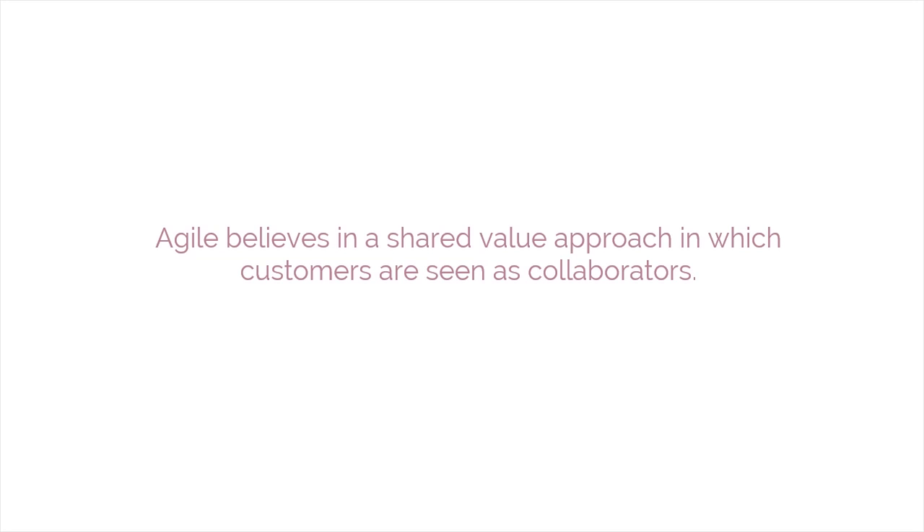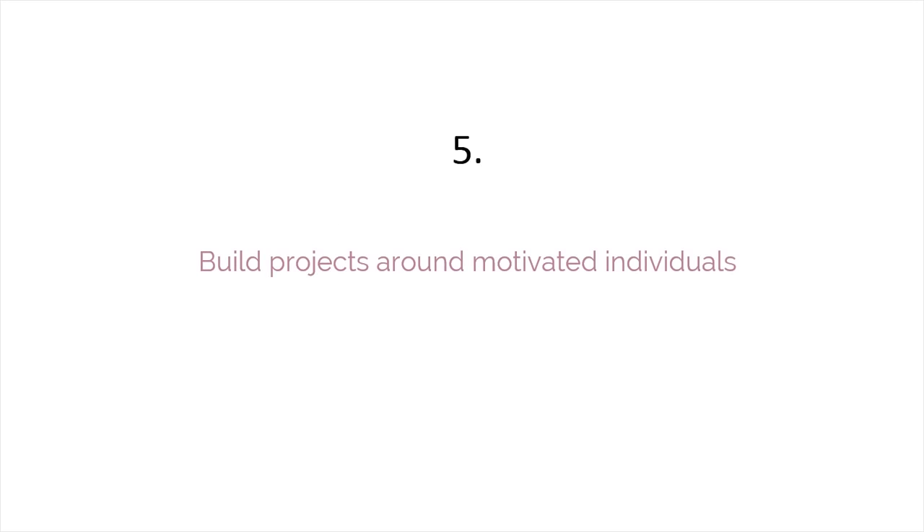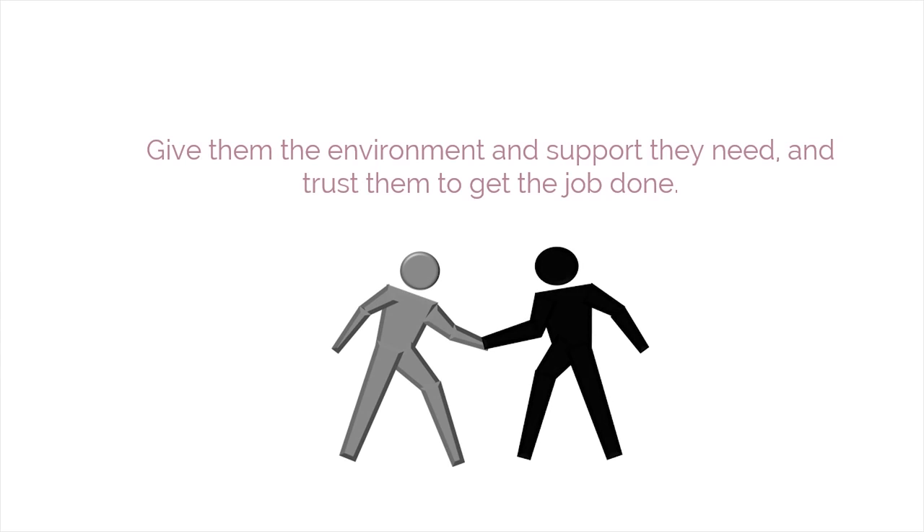The team and customers work together to evolve and develop the product. The fifth principle is to build projects around motivated individuals. Give them the environment and support they need and trust them to get the job done.